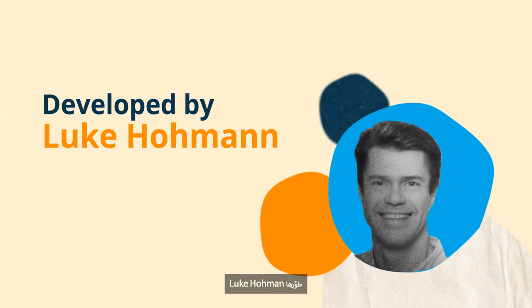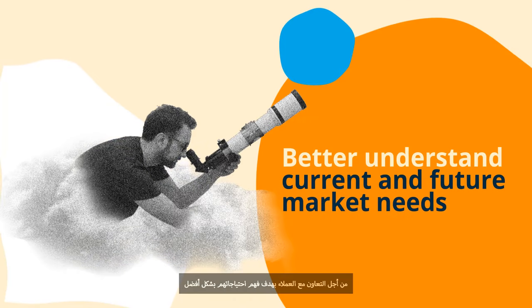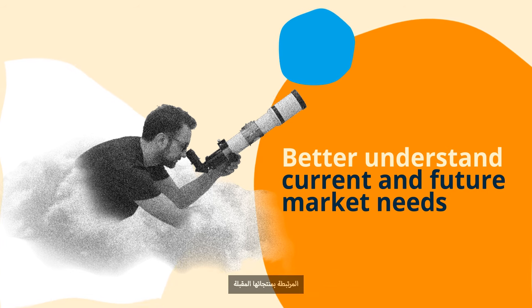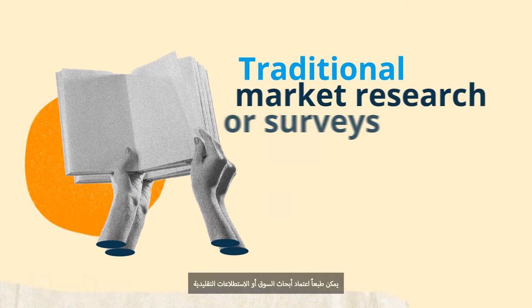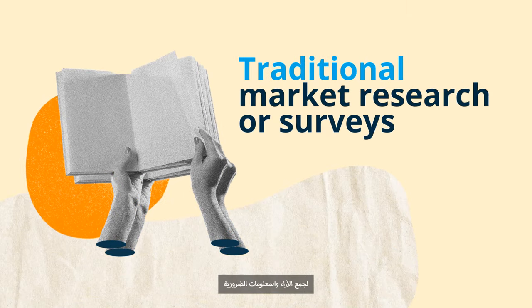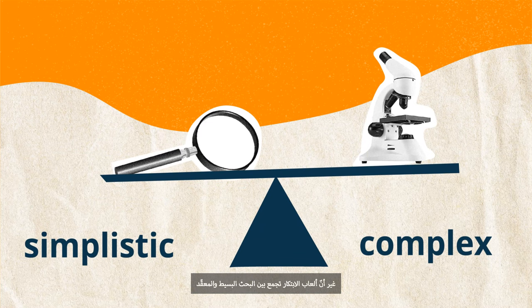Innovation Games is a format of primary market research developed by Luke Homan. It's a tool that focuses on a fun and modern technique of collaboration with customers to better understand their needs. For example, a company's product team might be interested in understanding current and future market needs associated with the next generation of their products. Conducting traditional market research or surveys can be one method to collect this feedback, but innovation games strike a balance between overly simplistic or complex research.